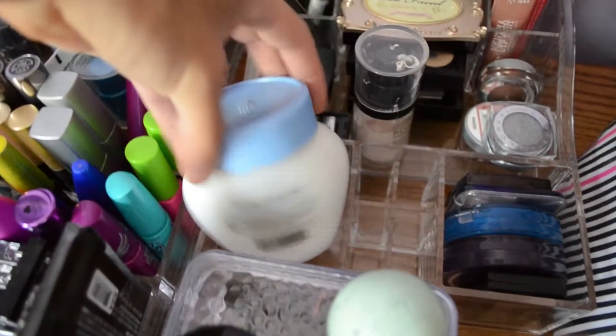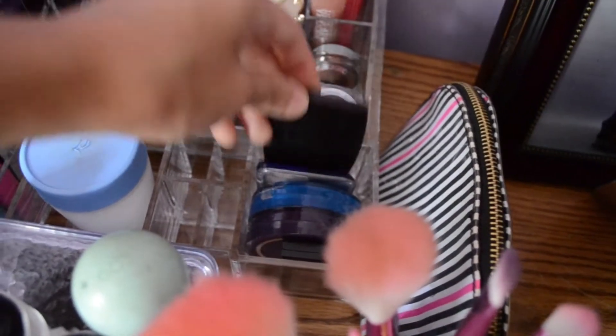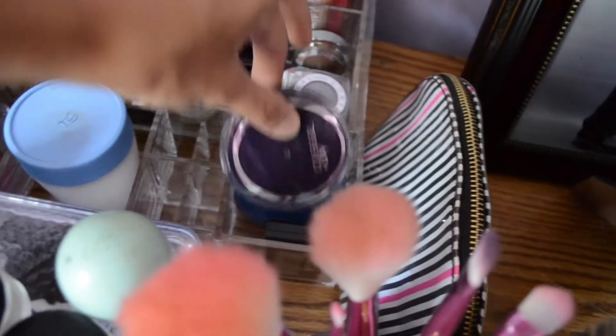Right here I have just some moisturizer — this is Pond's Dry Skin Cream which I love. I have this Lancome Bronzer which was like a free gift. I have a CoverGirl Trio, CoverGirl Press Powder, CoverGirl Bronzer, and this is just my makeup bag which I got from Victoria's Secret.